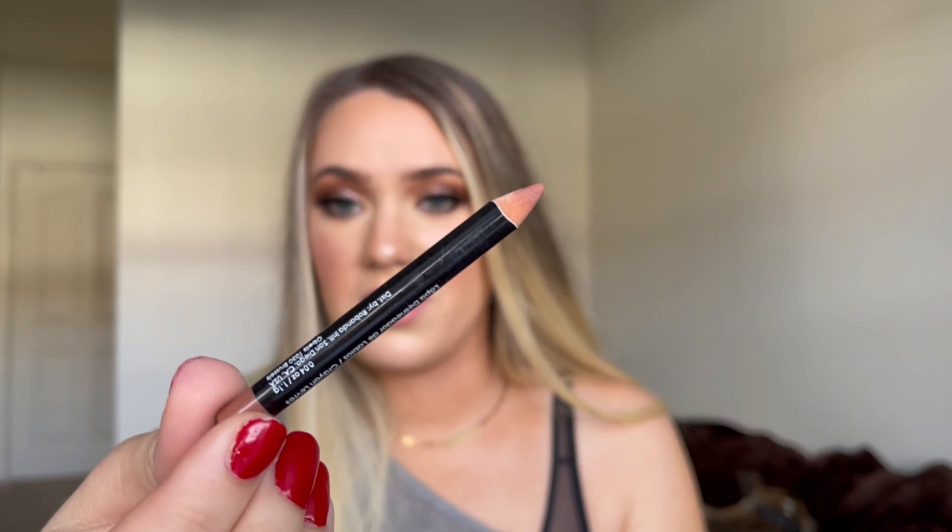I have a lip liner that I'm trying to finish. It is the Bodyography Lip Pencil in the shade Barely There. I do not have much left — it's a pretty small-looking pencil. I do think I could finish this pretty fast. It is a very neutral shade, so I think I should have enough time to finish this.